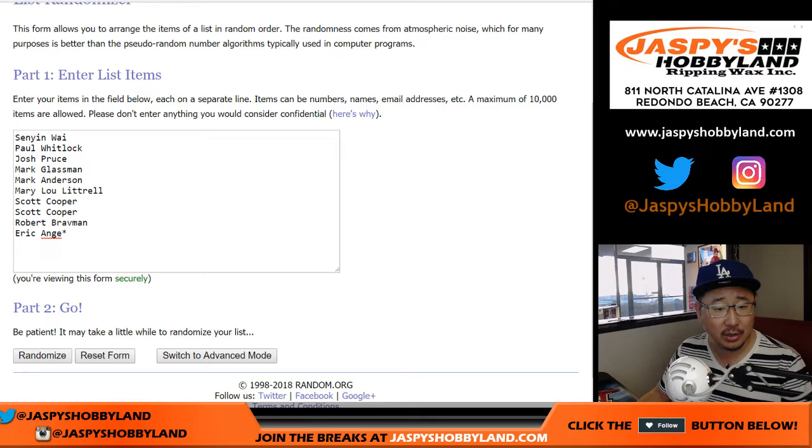Senyan, Paul, Josh, Marks — a couple of Marks — Mary, Scott, Robert, Eric. Thanks for getting into the action. This is random hit break number three.